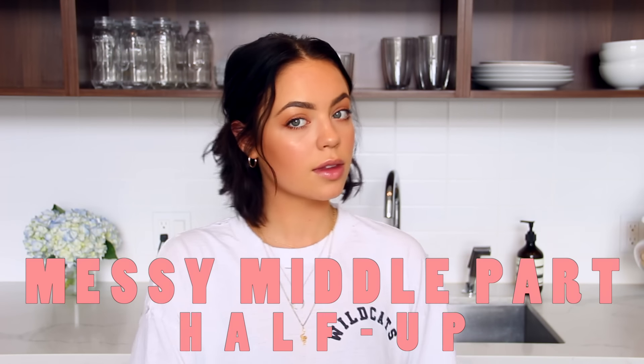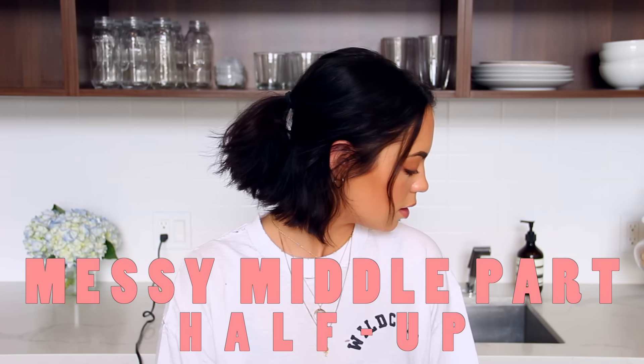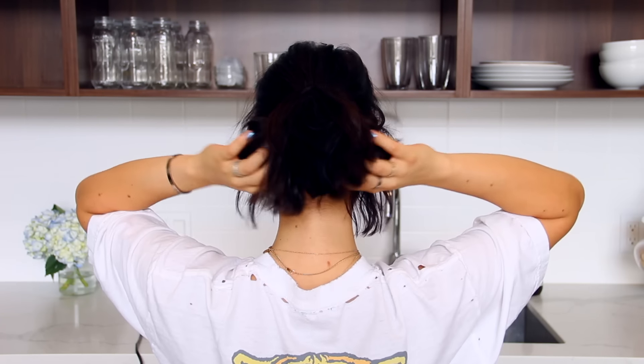This next look is another half up half down, but this one is so sweet and girly. Instead of pulling all my hair back, I'm keeping my middle part and giving myself a low half up half down pony. I like to pull some hair in the front to help frame my face — it gives that last finishing detail to the look.